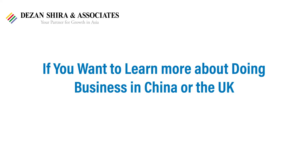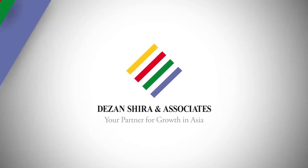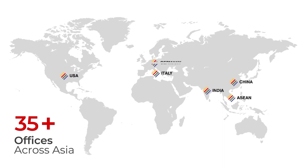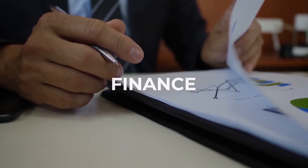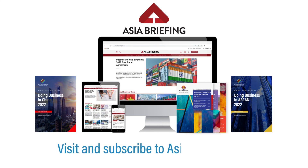If you want to learn more about doing business in China or the UK, reach us at ukisland@dezshira.com. The UK and Ireland desk at Dezan Shira and Associates assists British businesses with market entry, legal, finance, and HR in Asia. To stay up to date with the latest investment news into Asia, visit and subscribe to AsiaBriefing.com.